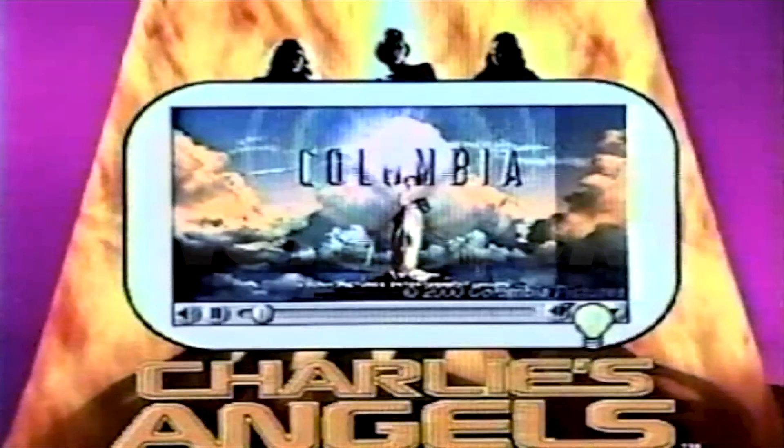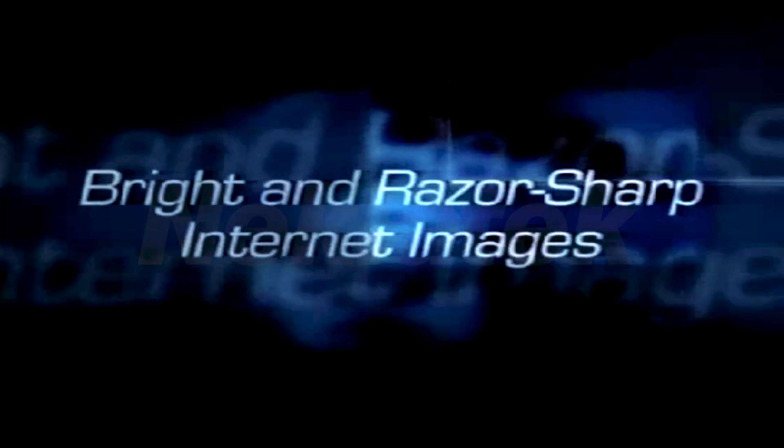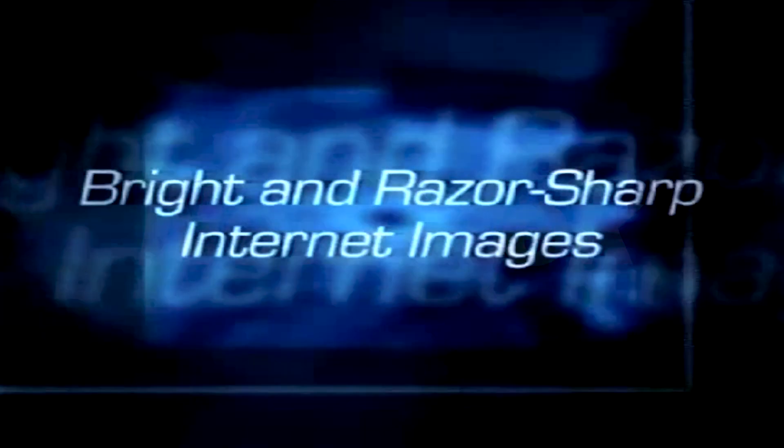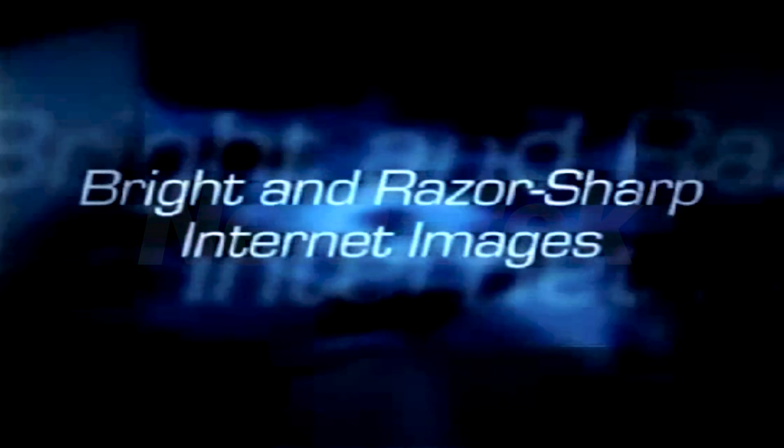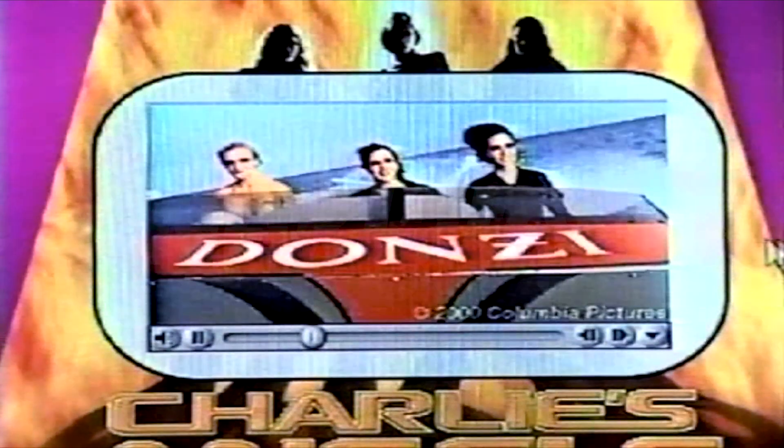Watching your favorite videos and photos on the Internet is more enjoyable today with the groundbreaking Philips Light Frame technology that delivers the brightest and sharpest Internet images to you. Every day, the Internet gets more colorful and exciting with more movies and pictures.